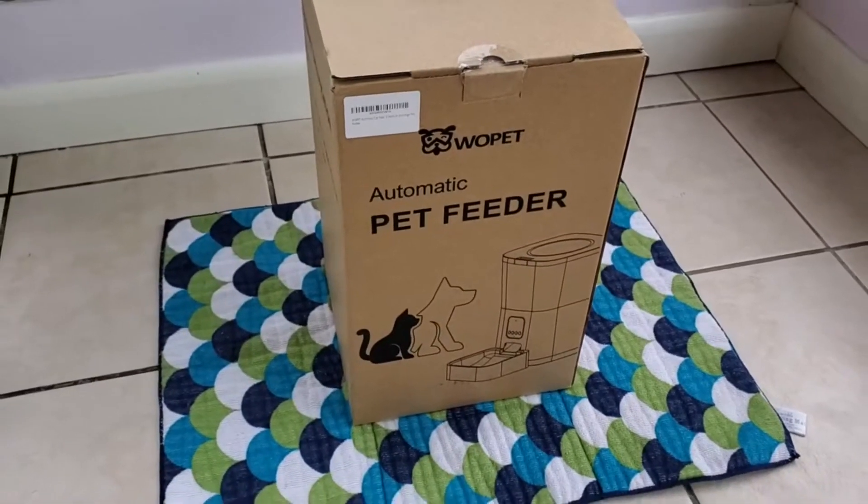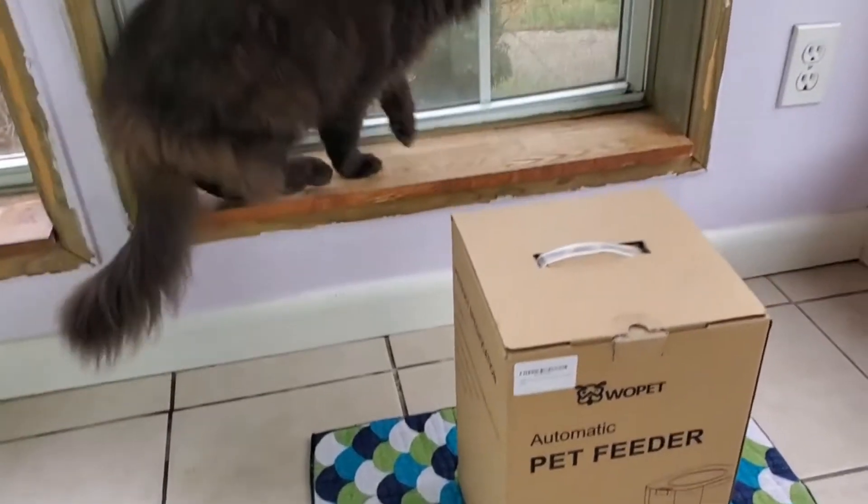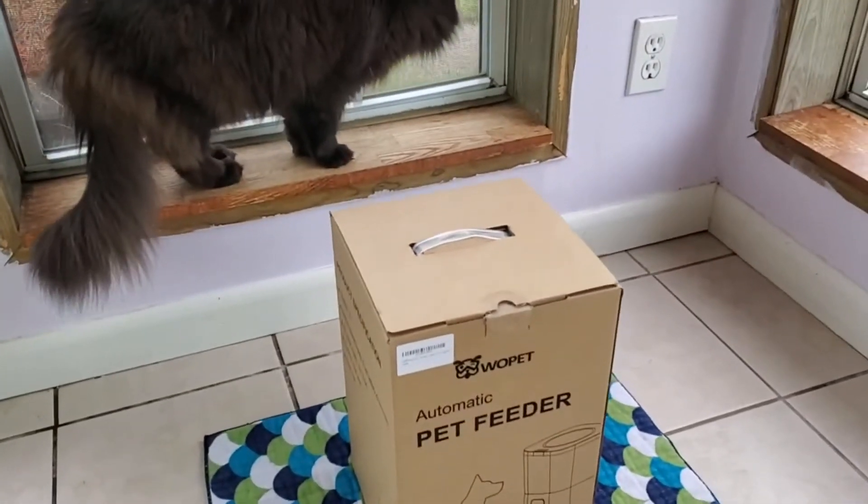Hello viewers! In this sponsored video, we're looking at the Wopet Boost Automatic Pet Feeder. Louie can't wait to get inside the box!